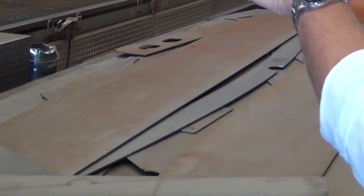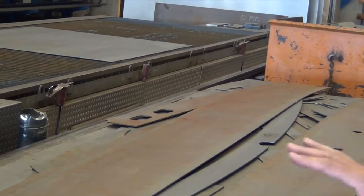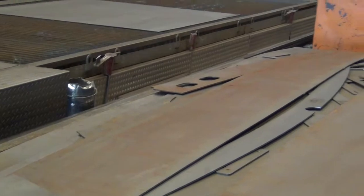The machine cuts the parts and we gather them all together, load them onto a truck, and bring them into the production area where the parts are welded together.